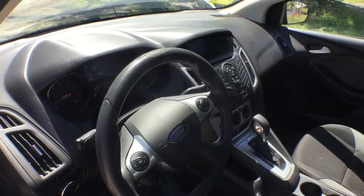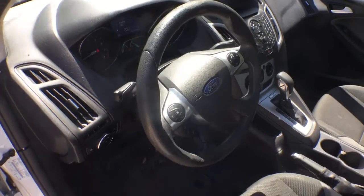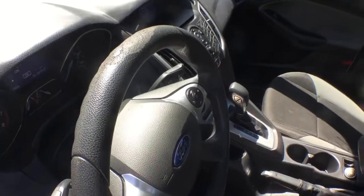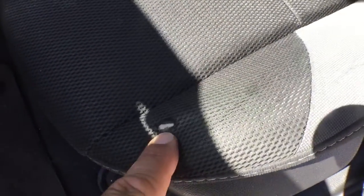The interior is nice. The dash is nice. The steering wheel shows some wear, a little bit of brittle. The driver's seat is nice — it just has a little tiny tear right here. The backrest is nice. The headliner is good.